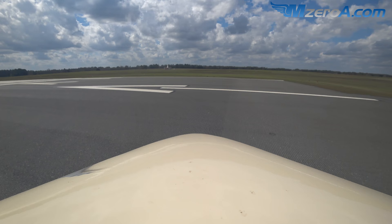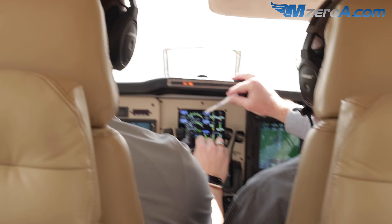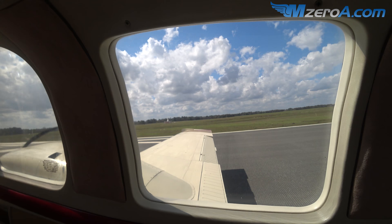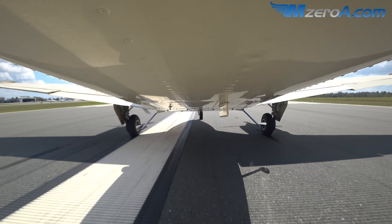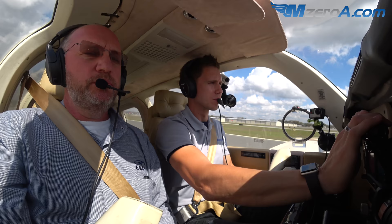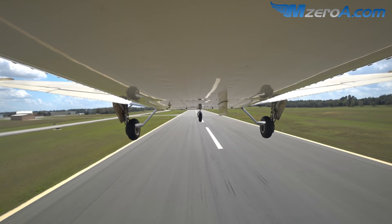Lined up on the runway with ailerons to the left for the wind. Bringing it up to 25 inches manifold pressure, verifying oil temperature and pressure. Up to 30 inches, then easing all the way to full power. Confirmed 39 inches of manifold pressure at 2,500 RPM. Airspeed's alive, engine gauges look good - cross-check at 60, then 81. Lower the nose - positive rate, gear up.